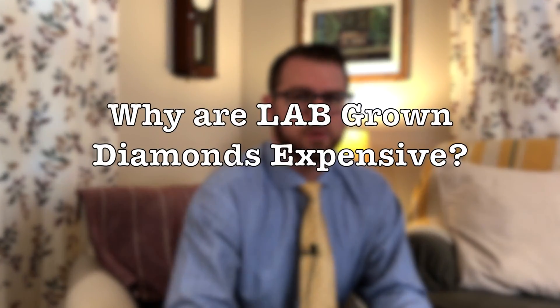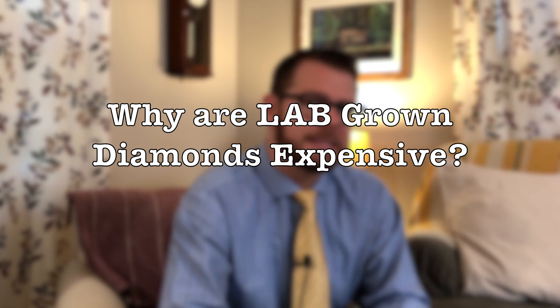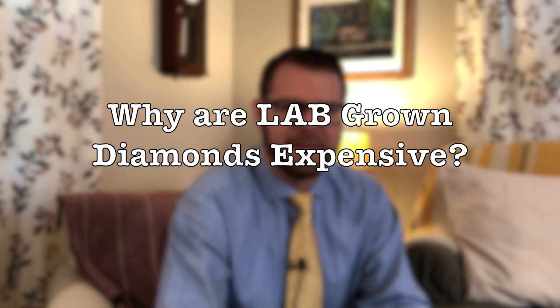Hey everybody, it's your average jeweler, and I am back to answer another big question I've had asked many times, but it's a little bit hard to encompass everything you have to answer within this. Why are lab-grown diamonds so expensive? You can find all these other inexpensive synthetic stones — a synthetic sapphire you could probably buy a nice one for a few bucks. It seems odd that lab-grown diamonds are not the same, so what's going on? Is it some kind of scam? Are we really just paying way more than we should be, or is there more going on here? We're going to answer that today.